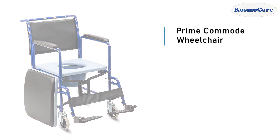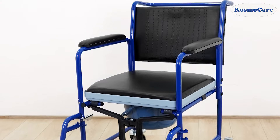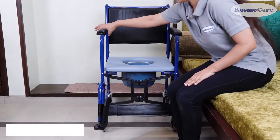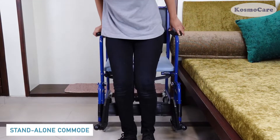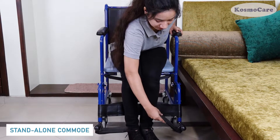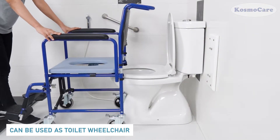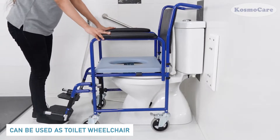CosmoCare Prime Commode Wheelchair provides a versatile solution for those with limited mobility. The wheelchair can be used as a bedside commode for users who find it difficult to walk up to the toilet, and over the toilet bowl so that the patient can use the commode without having to leave the chair.